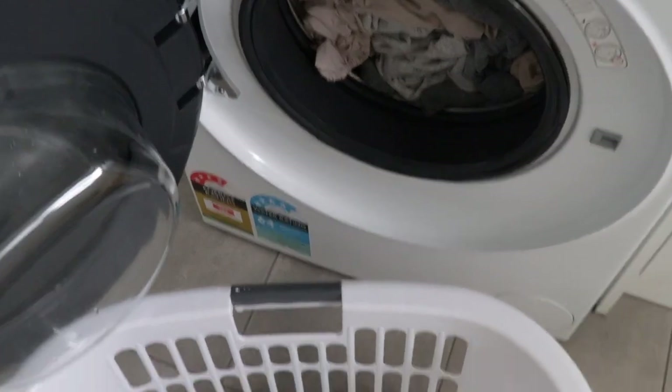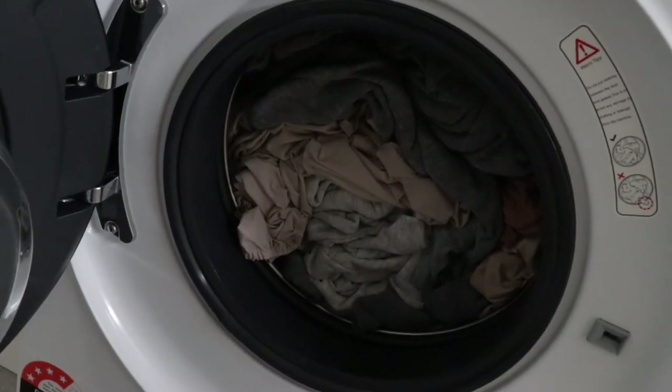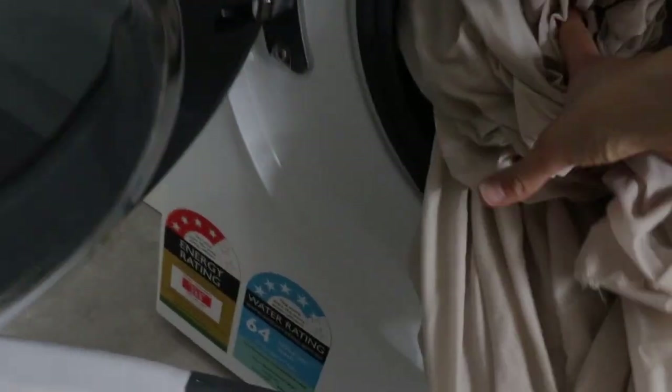If you're a Depop seller, you understand how tiring doing all of these loads of washing is. Seriously, it takes me sometimes five or six loads just to wash everything. And that doesn't include the time it takes to steam and tag all of the items.